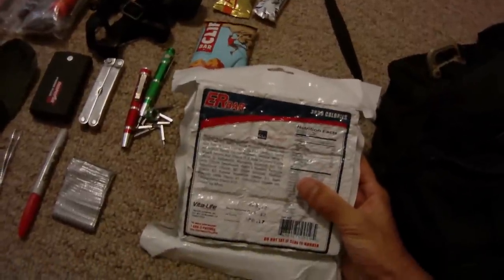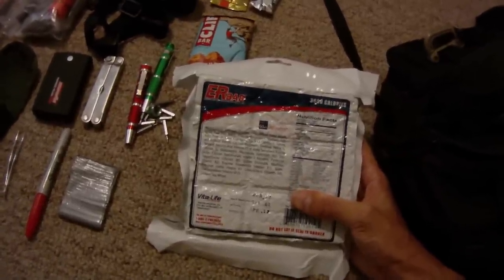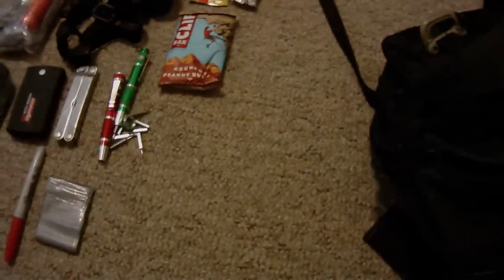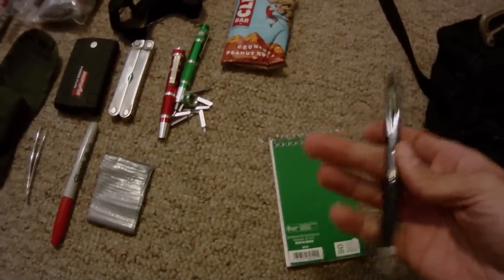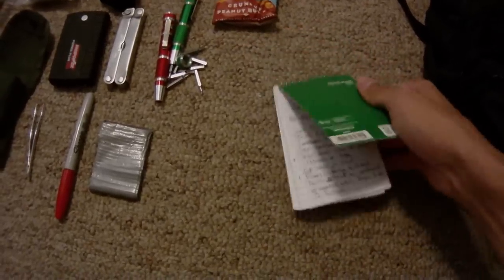Here I have another writing utensil because the pencil I had for my memo book broke, so I just have a pen here. Basically this thing I use all the time already — this is like my little range book where I make notes in it. It would be something that I could write with or just do whatever.